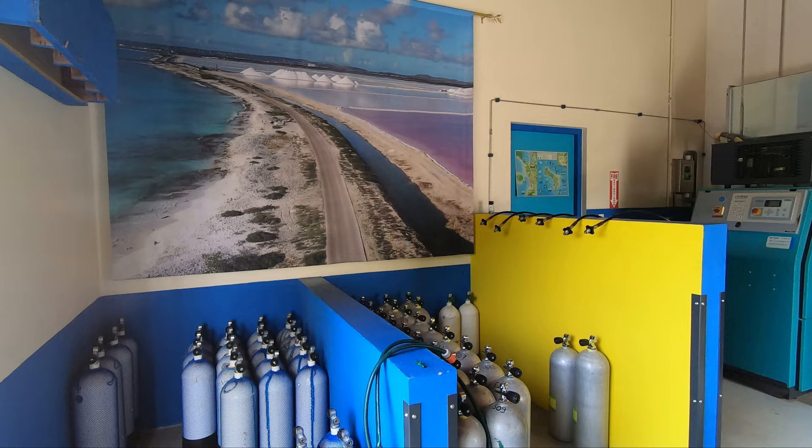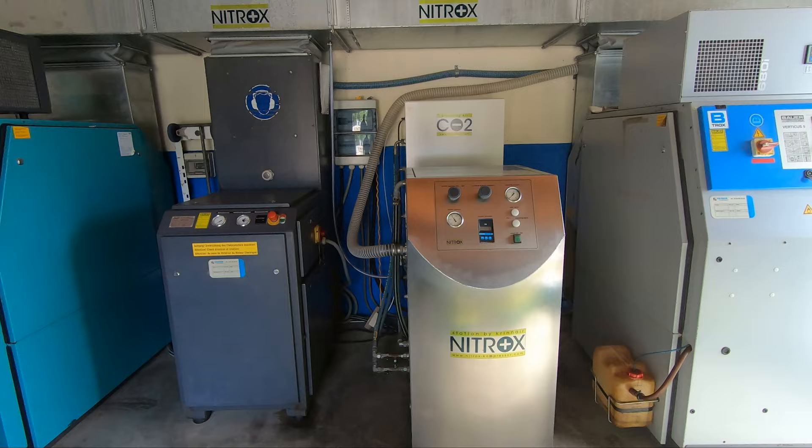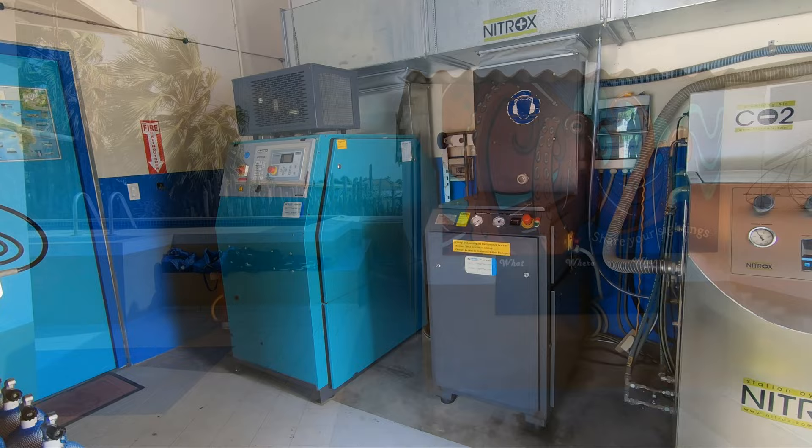If you need tanks, Tropical Divers has tanks — aluminum, steel, big or small, they've got them all. Whether you want air or, at no additional charge, nitrox, Tropical Divers has you covered with their state-of-the-art current air and blower fill and filtration systems.